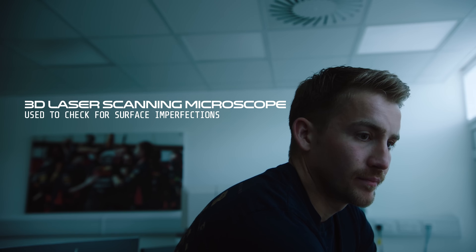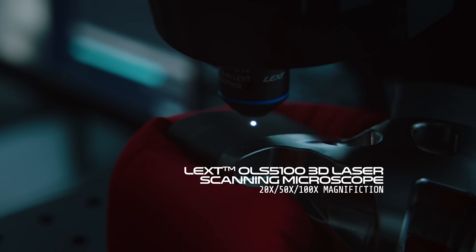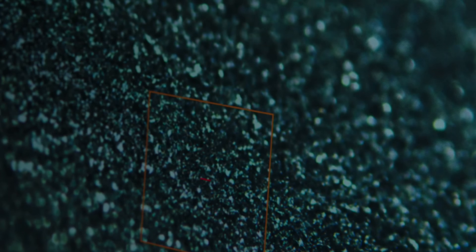The Comet method is using a stylus probe, while the new process is going to be using a 3D laser scanning device. A lot of my work is based around making sure that the processes the guys are doing on the shop floor are as best as they can be.